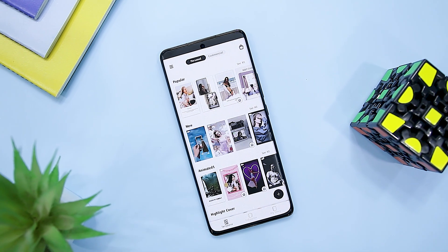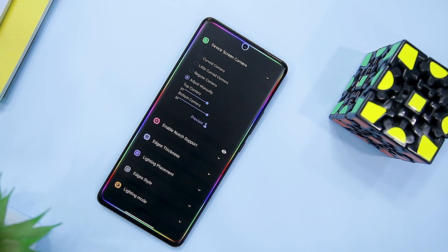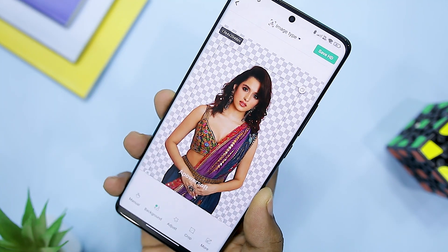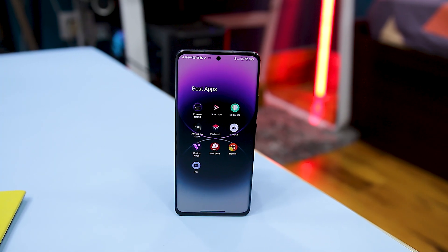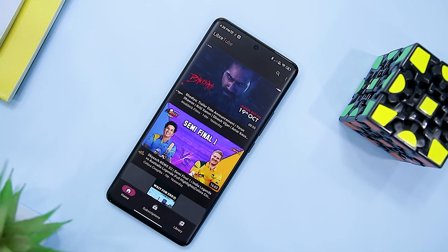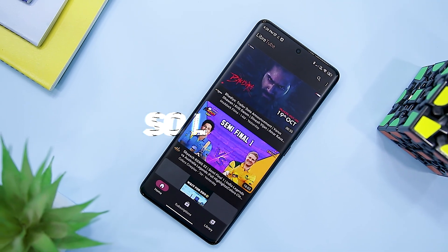In today's world, apps are everywhere, but do you know there are tons of lesser-known apps that can really take your experience to another level? With our best Android app series, we always try to bring some hidden gems, and this video is no exception as we have listed 10 super useful apps that you should definitely give a try this month. Also, let's aim for 2000 likes for this video. Excited? So let's get started.